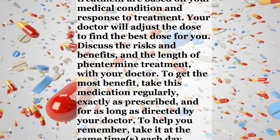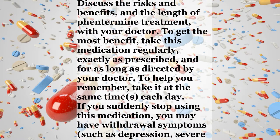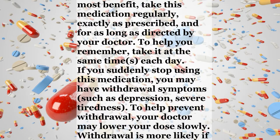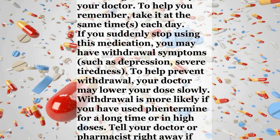To help you remember, take it at the same time each day. If you suddenly stop using this medication, you may have withdrawal symptoms, such as depression or severe tiredness. To help prevent withdrawal, your doctor may lower your dose slowly. Withdrawal is more likely if you have used phentermine for a long time or in high doses.